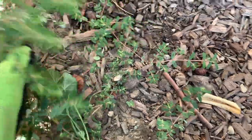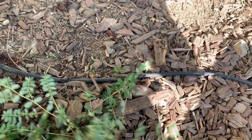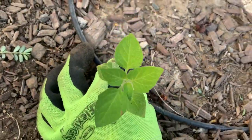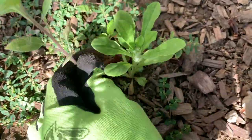Oh my gosh, this one — I could not uproot them. This one is a weed too. I'm not sure what it's called, but again I'm not sure what they are called. This one too.